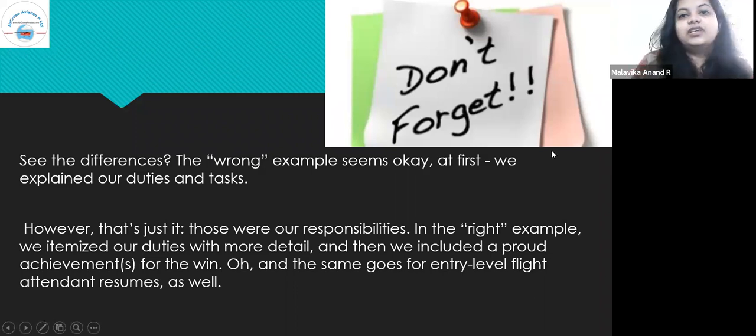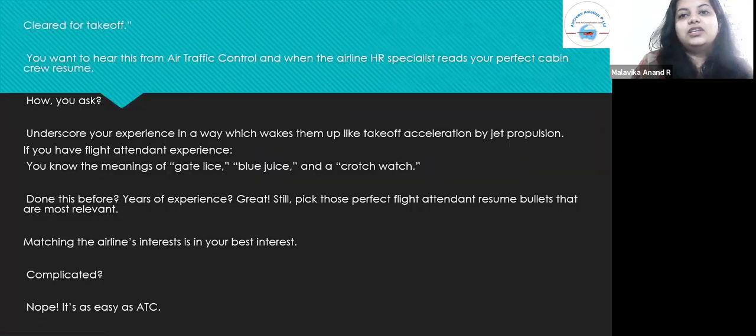The next significant part of your resume is your job experience — the career that you had. You want to hear 'cleared for takeoff' from air traffic control when the airline HR specialist reads your perfect cabin crew resume. Underscore your experience in a way which wakes them up. If you have flight attendant experience, pick those perfect flight attendant resume bullets that are most relevant. Matching the airline's interests is in your best interest.